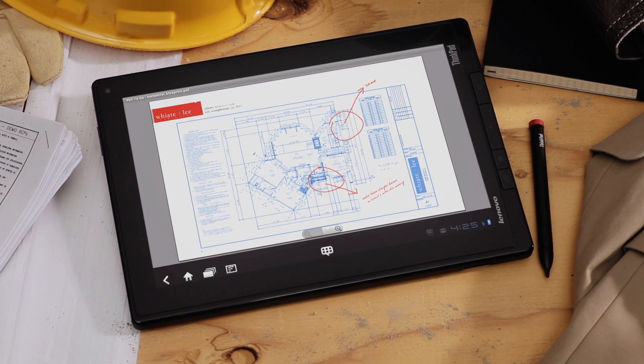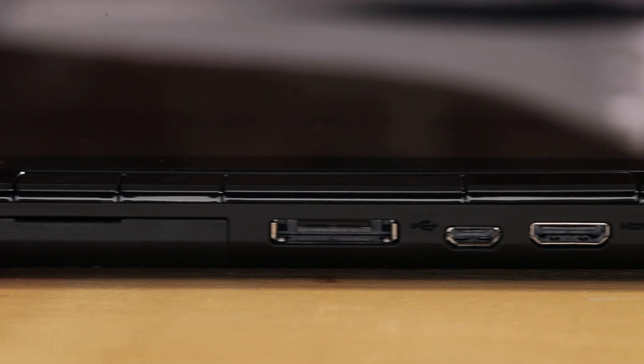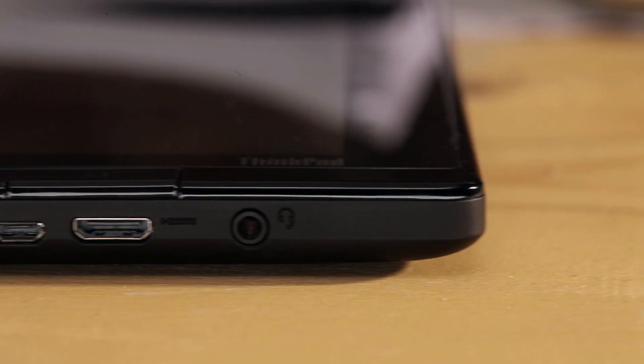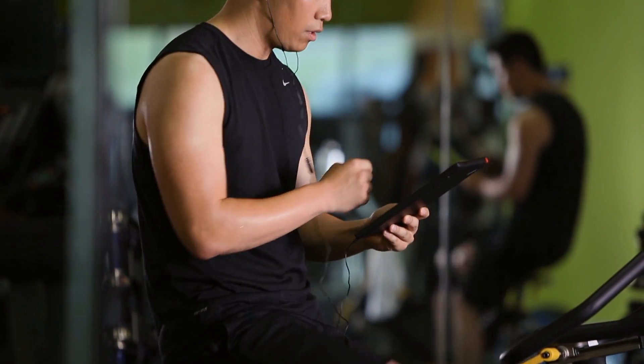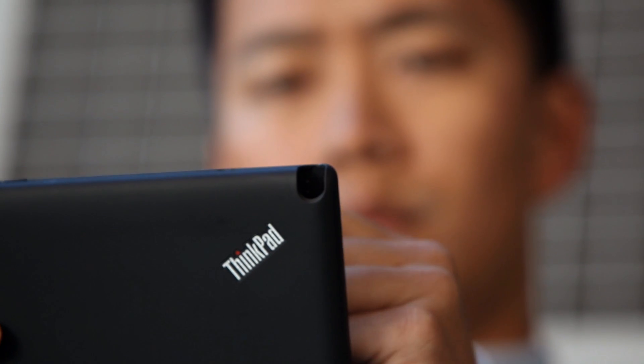For the ThinkPad tablet, Lenovo added productivity features that make the device work even harder, like a digitizer pen, full-size USB port, and SD card slot. In keeping with ThinkPad's legendary standards, the design also features enterprise-level security, manageability, and durability.